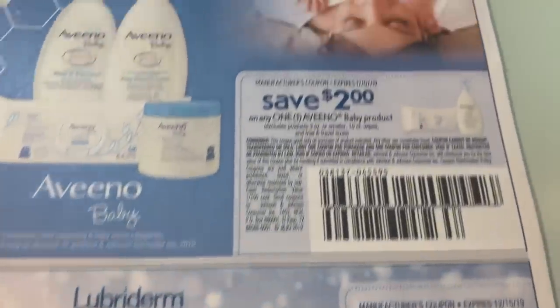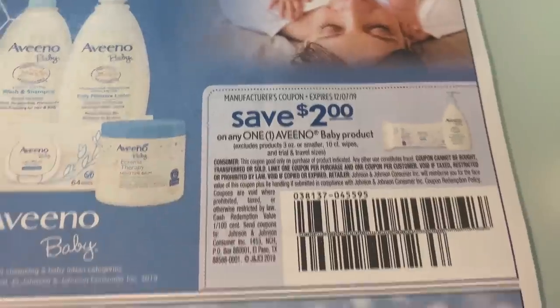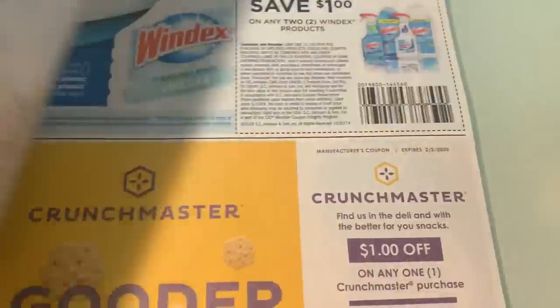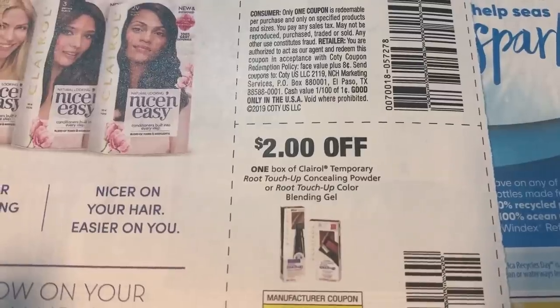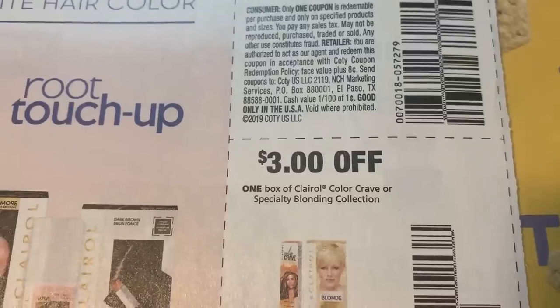Kleenex — nothing on that side. Two dollars on the Aveeno Baby, two dollars on Lubriderm. Now guys, check back tomorrow morning to see what printables we get. Sunday morning we get the bulk of our new printables, so hopefully we get some good ones and hopefully we get some new Savings Star rebates as well.